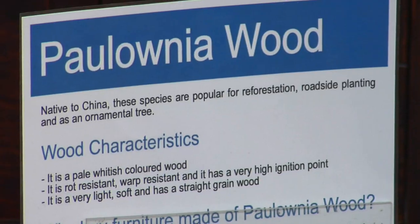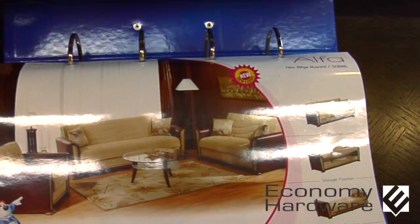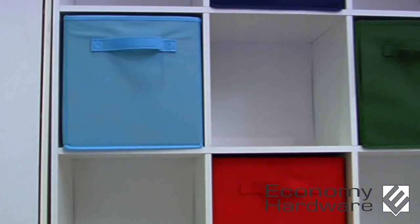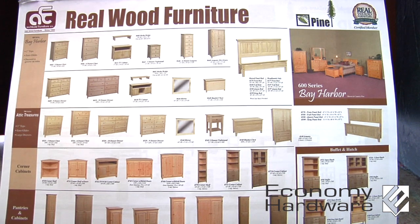A lot of people don't know that when shopping for furniture, the very first thing you should ask yourself is: how long do I want this to last? If you're looking to bypass the particle board and pick up something that will be around for years to come, solid wood furniture is your answer.